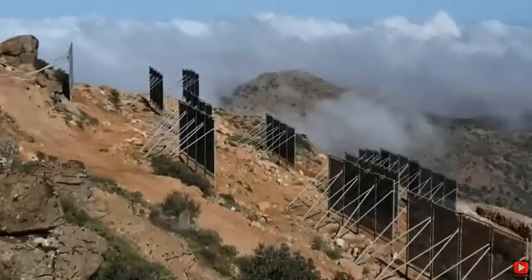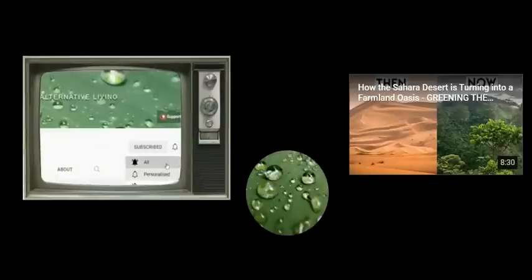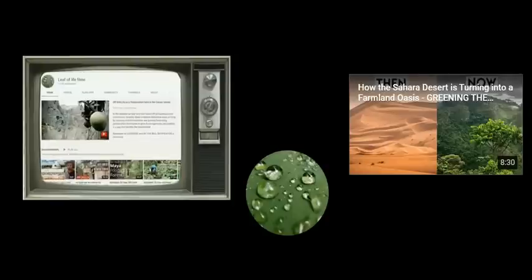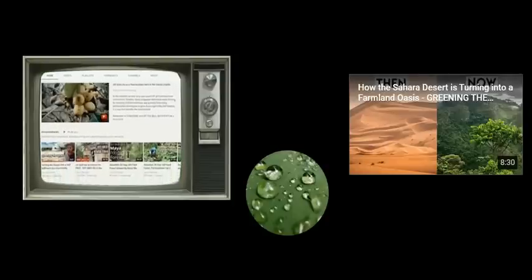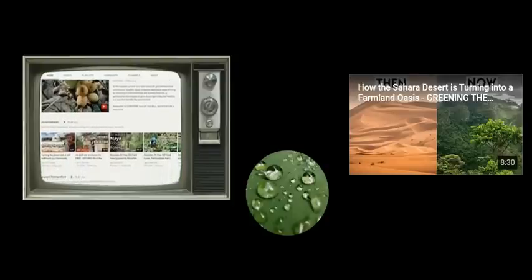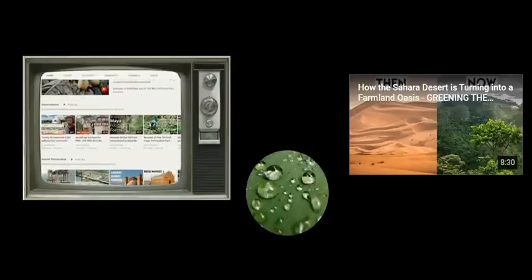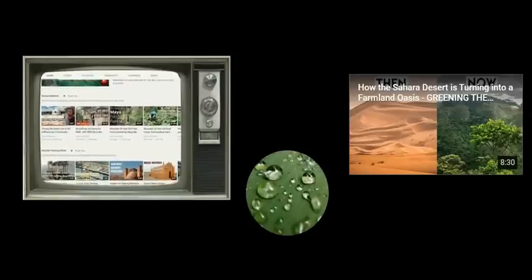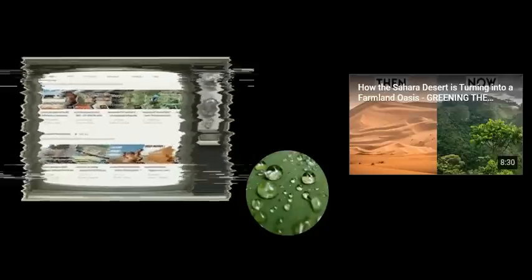Thanks for watching this video by Leaf of Life. We are a small team dedicated to sharing educational and inspirational stories about sustainable and regenerative projects and solutions. If you enjoyed the video, tap the like button, consider subscribing with the notification bell on, and check out our links in the description to support our work.